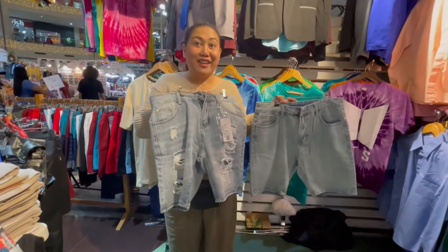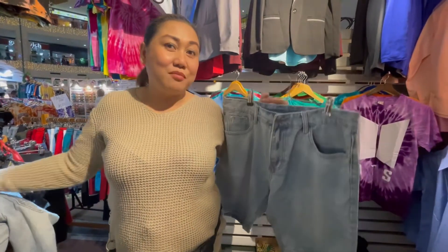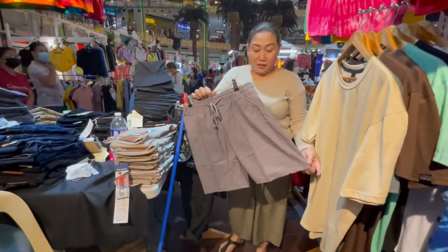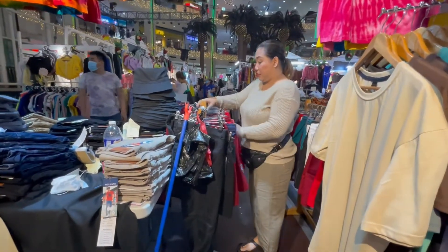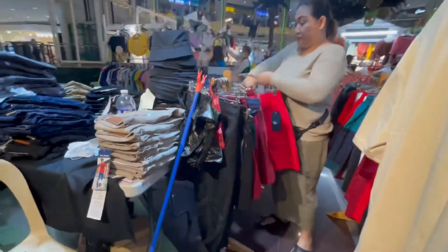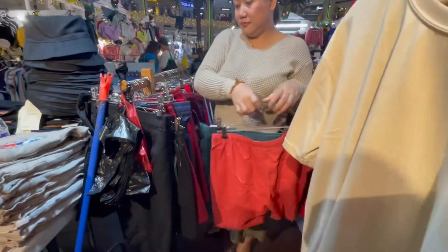The shorts are P350 only. We have plain denim shorts - sobrang smooth. Size 28 to 34. There are a lot of colors: red, black, gray, maroon.